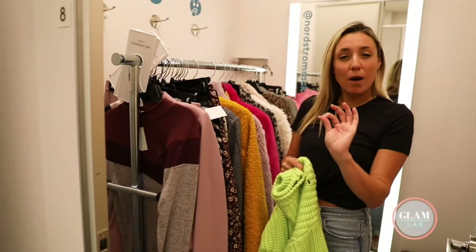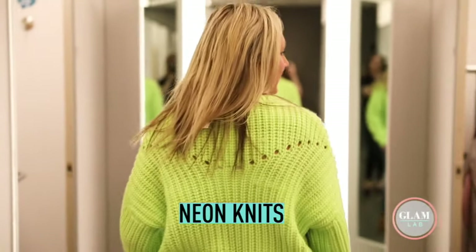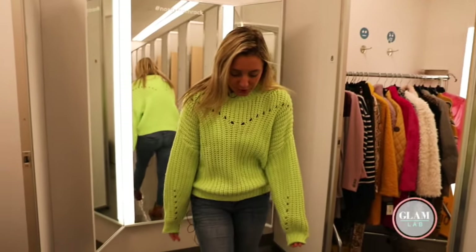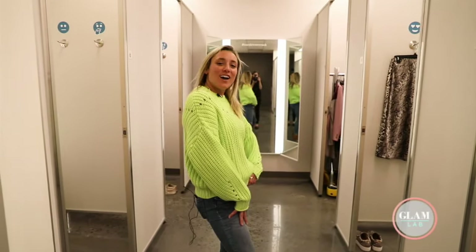Usually we're used to seeing just little pops of neon, maybe in accessories. But now what's in is actual sweaters in this neon bright color. I just paired it with little cowboy style boots — super comfortable and it really draws attention.